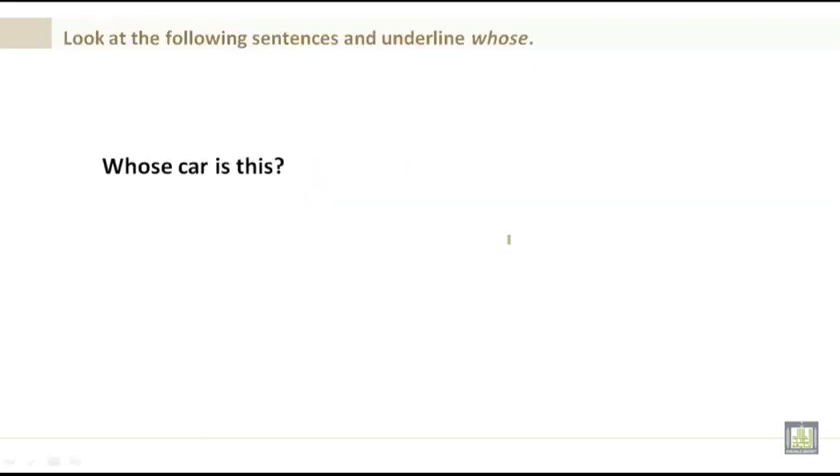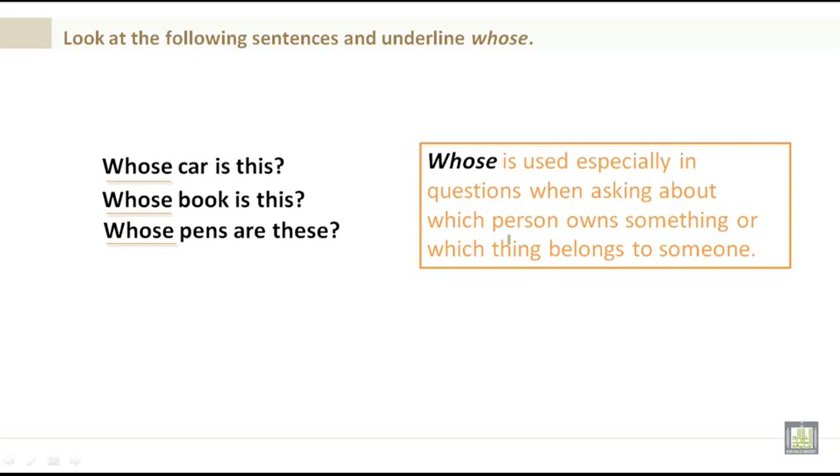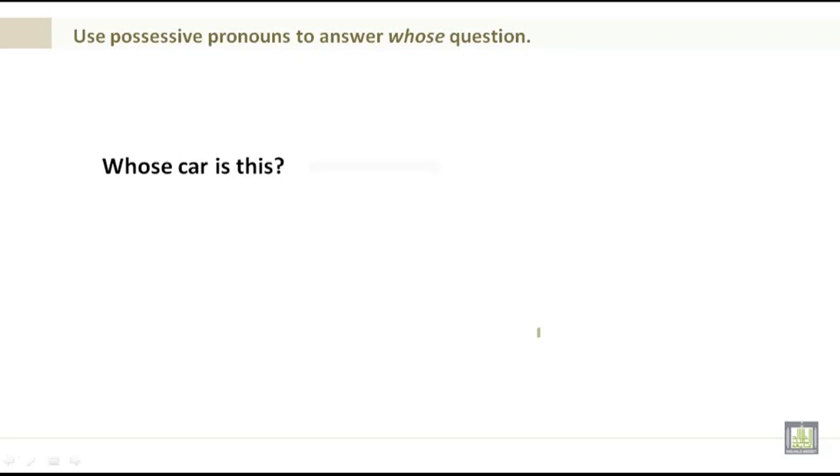Look at the following sentences and underline whose: Whose car is this? Whose book is this? Whose pens are these? Whose is used especially in questions when asking about what a person owns or which thing belongs to something. Rule: whose plus noun plus the be verb — remember the be verb can vary — plus the pronoun.